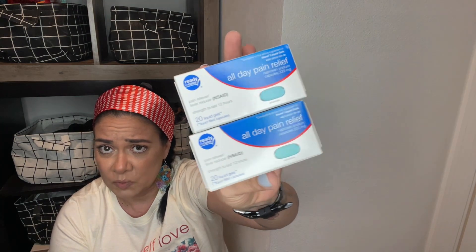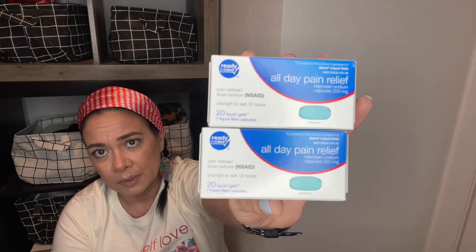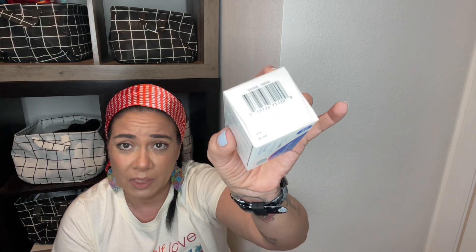This was new to me as well — these are comparable to Aleve, and you get 20 pain reliever fever liquid gels that last up to 12 hours. I never seen them at my Dollar Tree, so this was my first time — I picked up two. I like to throw stuff in my medicine cabinet so when we need it, it's there. This expires January 2022, so we need to start using those — I need to pay more attention to expiration dates.